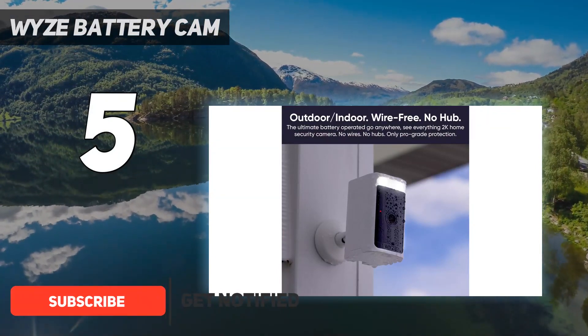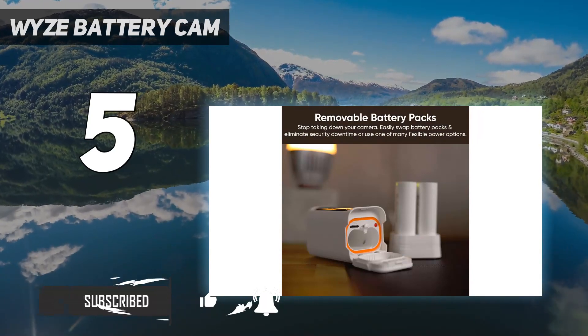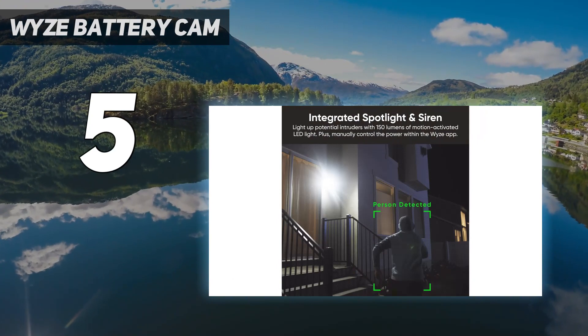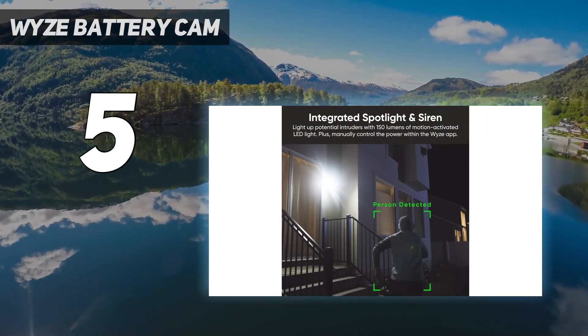The Battery Cam Pro can record video at up to 2K at 20 frames per second during the daytime and at 15 frames per second at night. In general, we found the quality to be good, but the picture tended to degrade if the subject started moving.